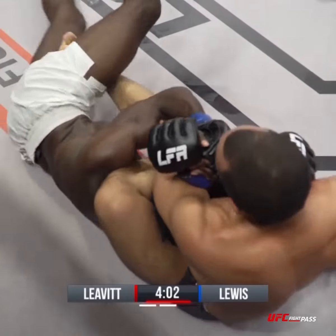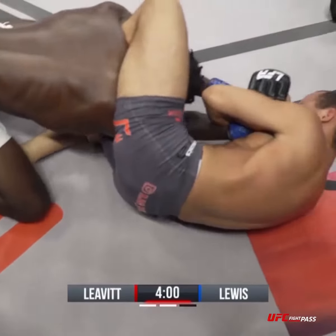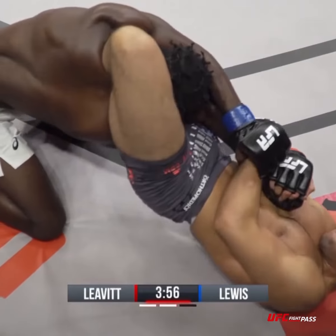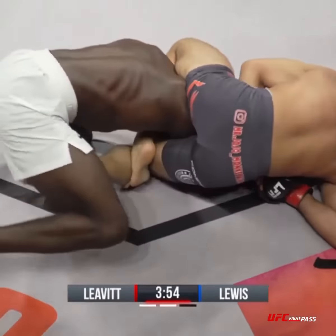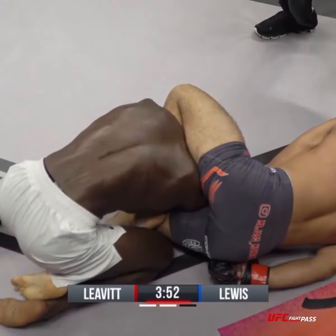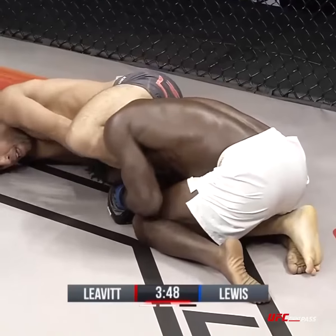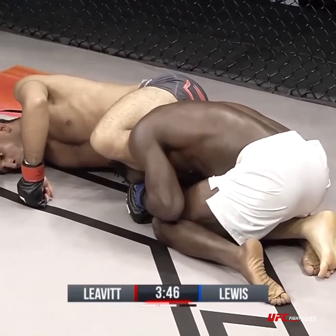This is some beautiful work from Jordan Levitt — unbelievable. Looking to isolate the arm; he's got to get that elbow tucked by his crotch, get the wrist in his armpit. Three submission wins for Jordan Levitt out of his five, looking for another one here tonight.